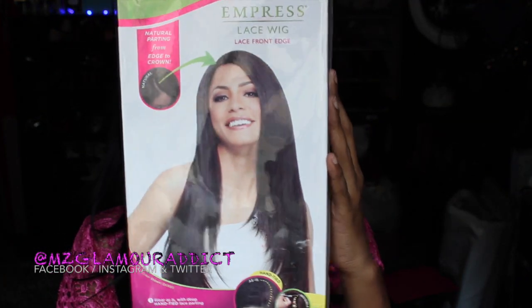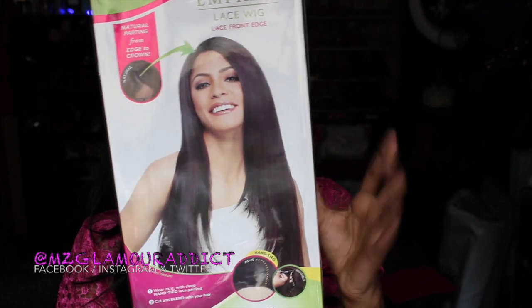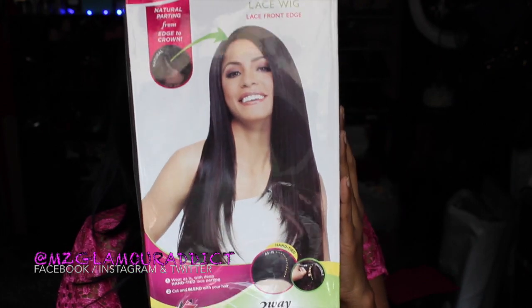The next one I have to show you by Sensational Empress again is called Iman and she's in the TF1 BBG, so she's about that burgundy hair color life. She's been all over YouTube but she's about to be all over my head — and this is her right here.